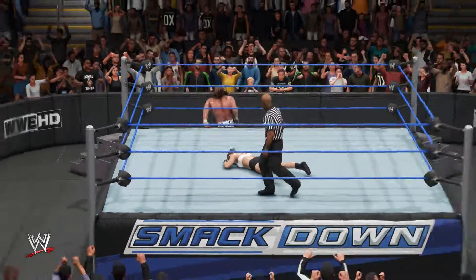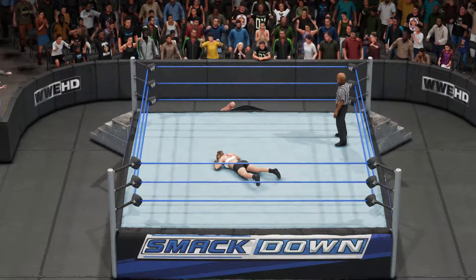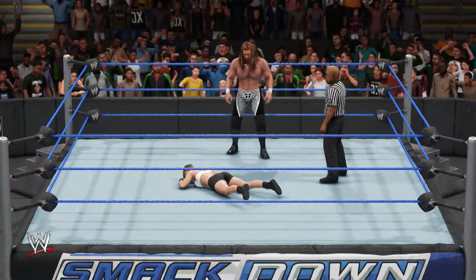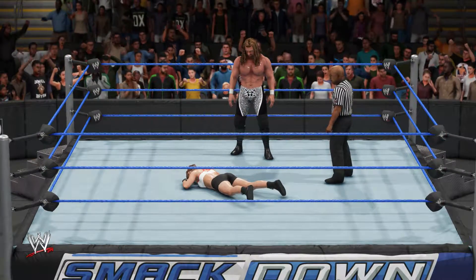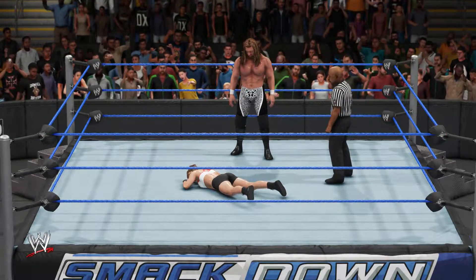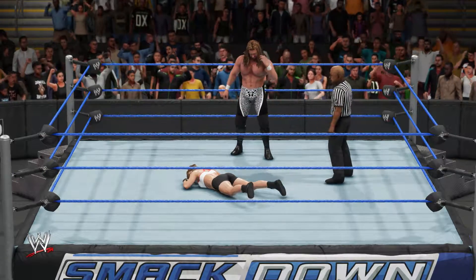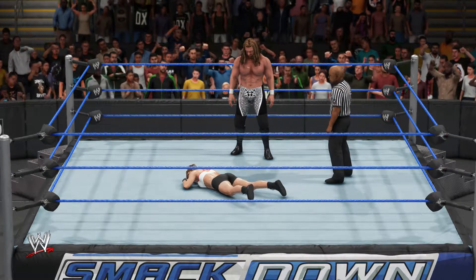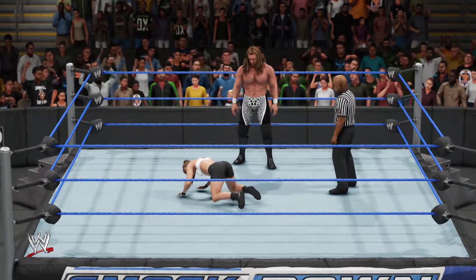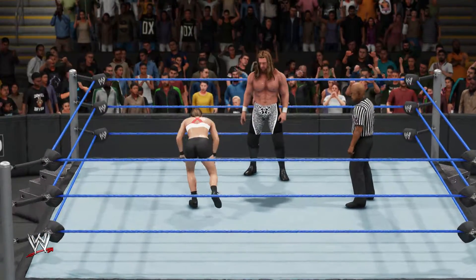Triple H needs to hit something like a Pedigree. What is he looking for? He's looking under the ring — a baseball bat maybe? He was not able to find his sledgehammer, so he just threw away that baseball bat. Now he is waiting for Ronda to get on her feet, perhaps waiting to give her a Pedigree.